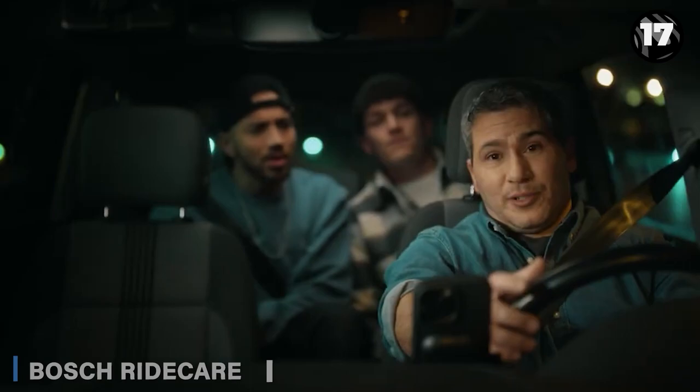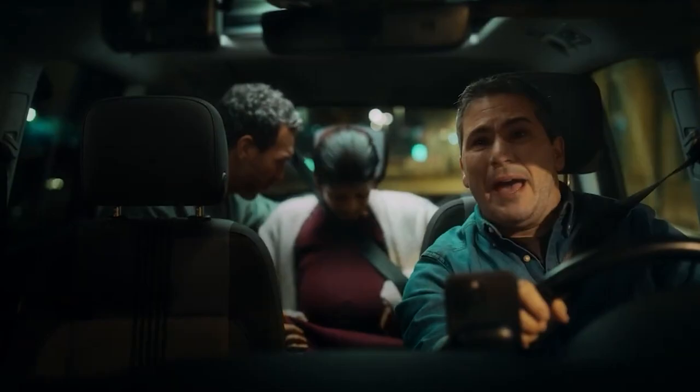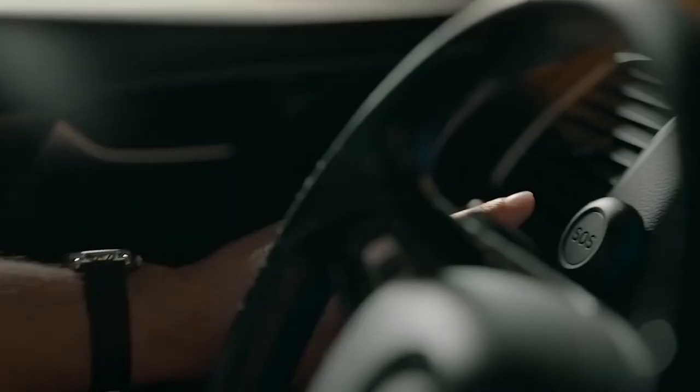The Bosch RideCare car security camera is more than just a recording device. It keeps videos on the cloud and has a trained agent to help in emergencies. If you're in an accident or need medical support, they'll view inside the vehicle and contact emergency services.